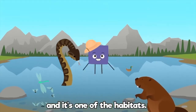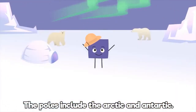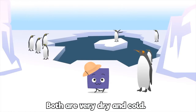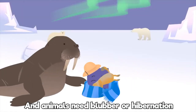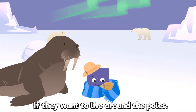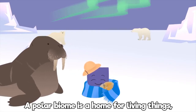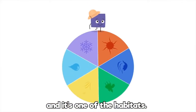And it's one of the habitats. The poles include the Arctic and Antarctic. Both are very dry and cold. And animals need blubber or hibernation if they want to live around the poles. A polar biome is a home for living things, and it's one of the habitats.